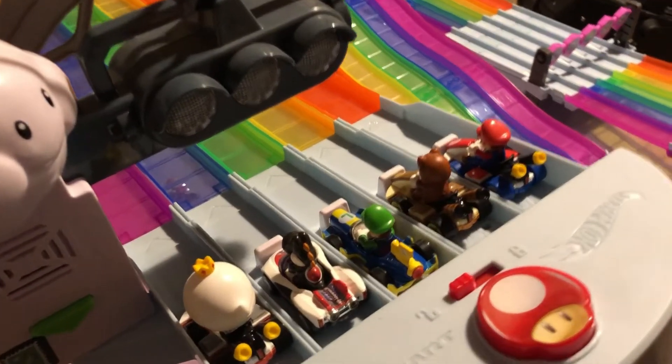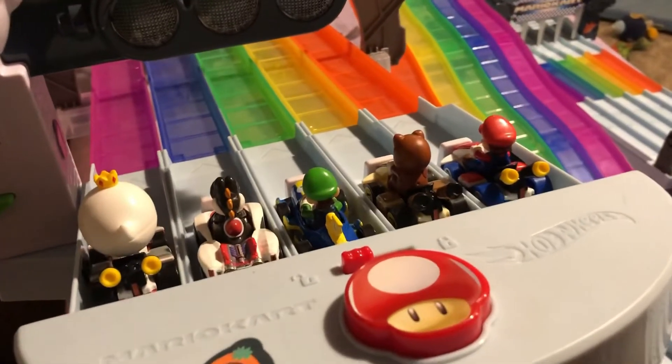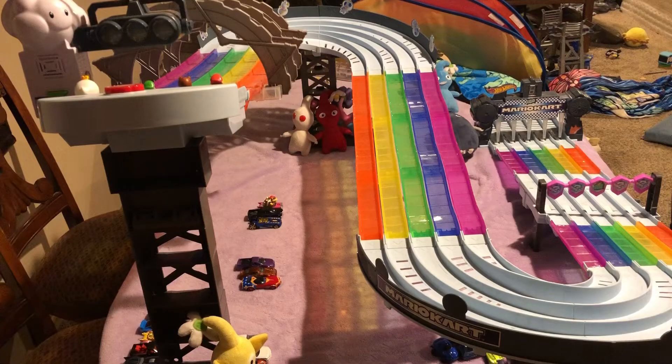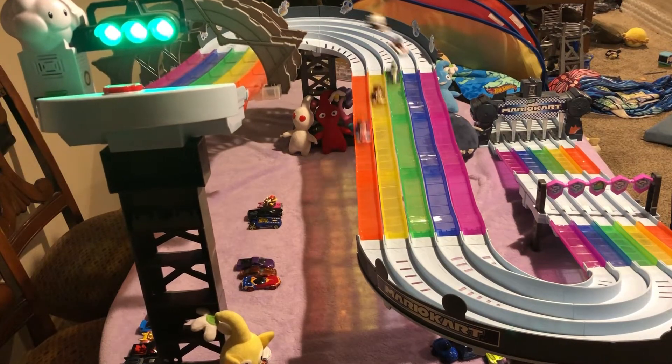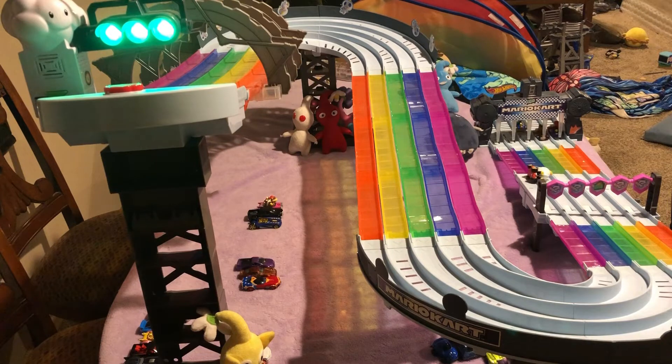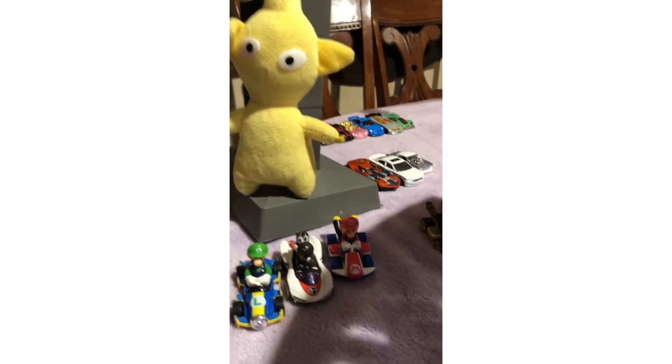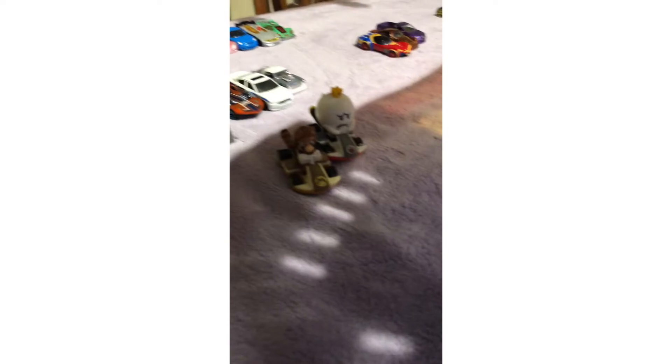These are the racers for this race. Let's see who wins. So these are the cars that finished top three this race, and these are the cars that sadly got disqualified. On to the next race.